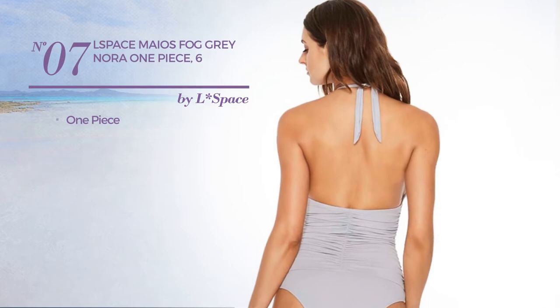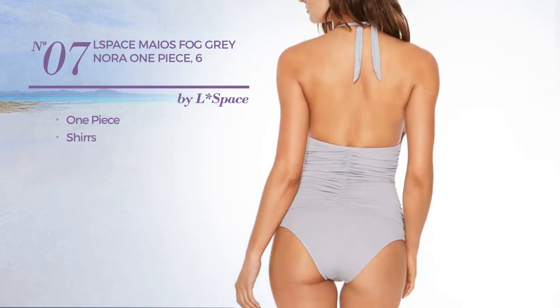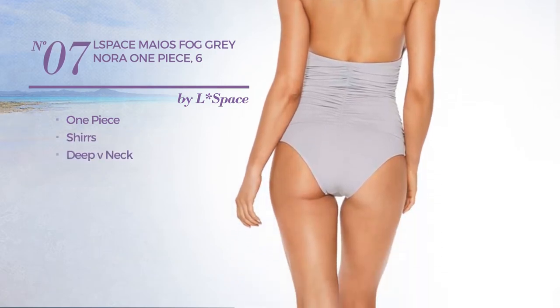Number 7. A One-Piece Garment, styled with shirts, with a deep V-neck. Available uniquely in gray color.